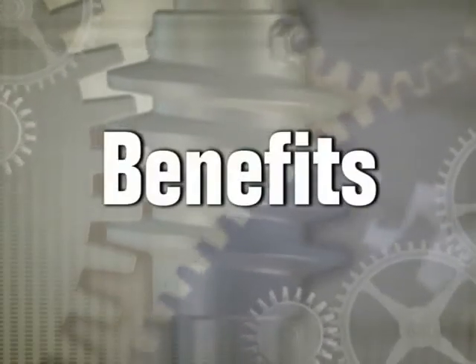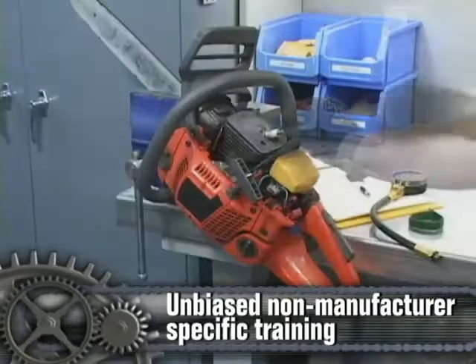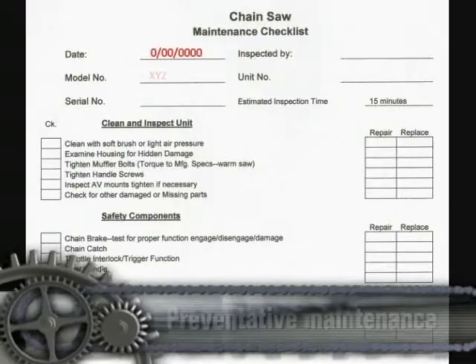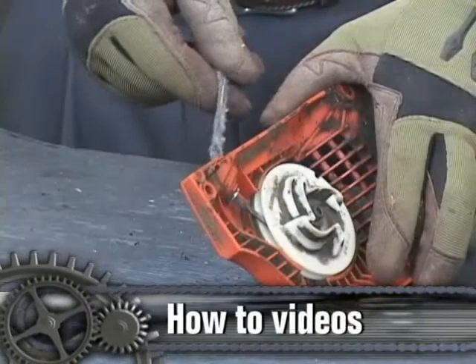Here are some benefits of becoming an ATTN member: unbiased, non-manufacturer-specific repair and diagnostics theory, preventative maintenance checklists, and how-to videos.